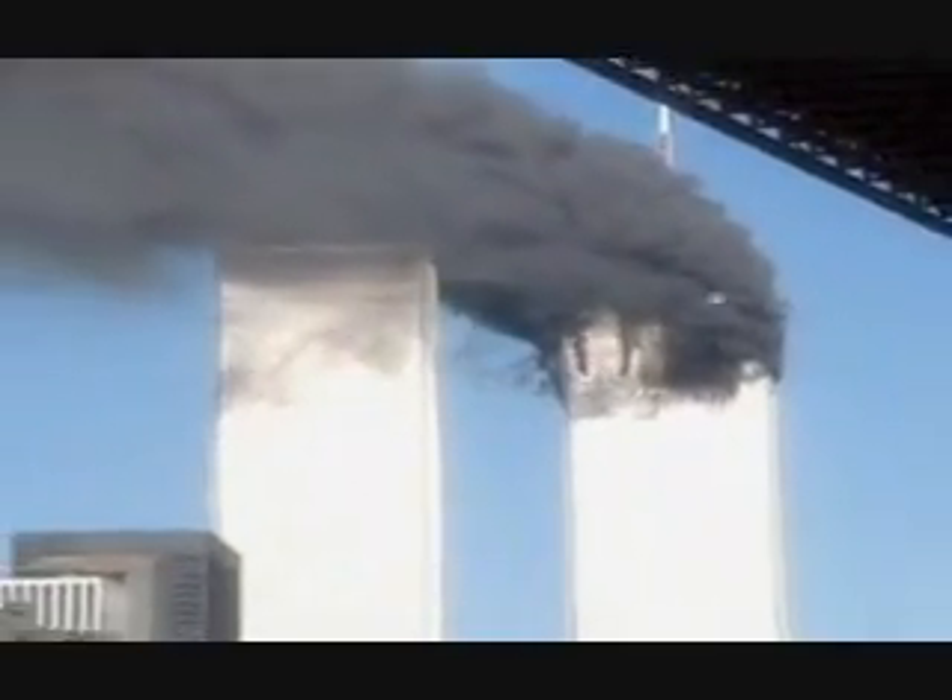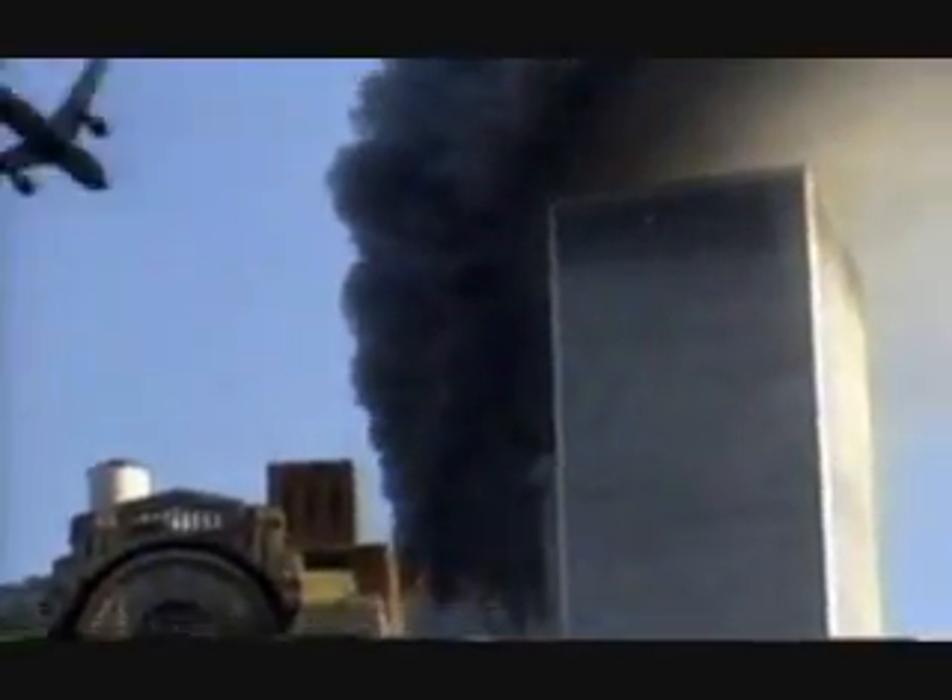Within minutes of the attack, news teams from all over the city had their cameras trained on the World Trade Center. Therefore, the second impact was covered by almost every conceivable angle. This footage was shot by CNN. On the underside of the fuselage, an extra piece of equipment is visible.